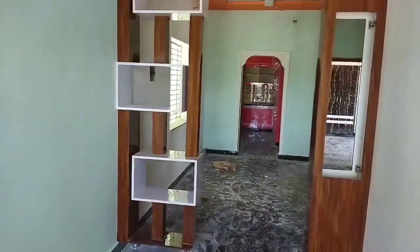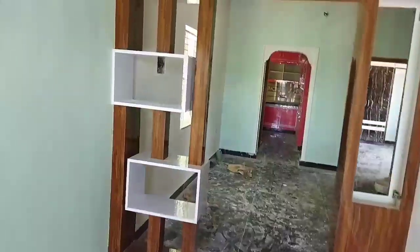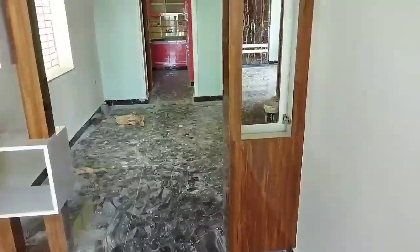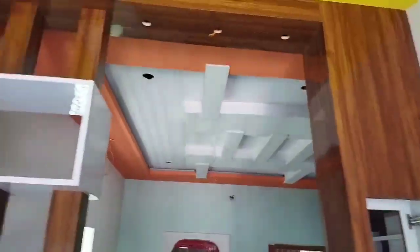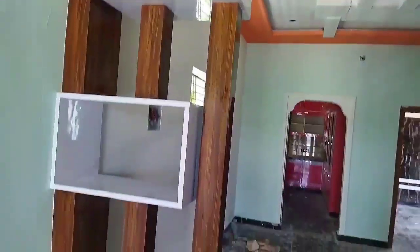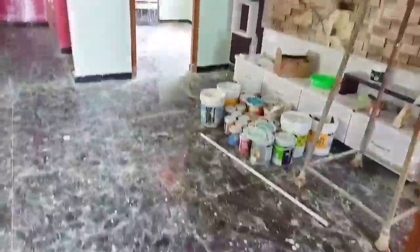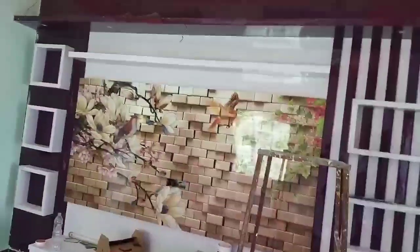You can also use a separator. You can also use a flower vase. You can also use glass to fit — this is a glass panel. The TV unit is made with a beautiful view.